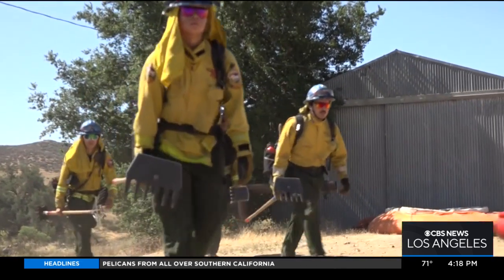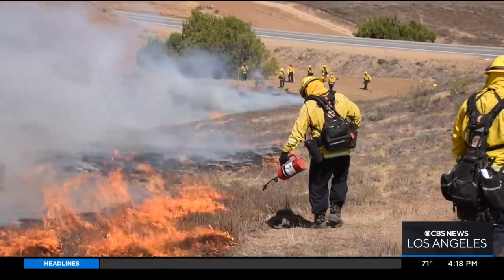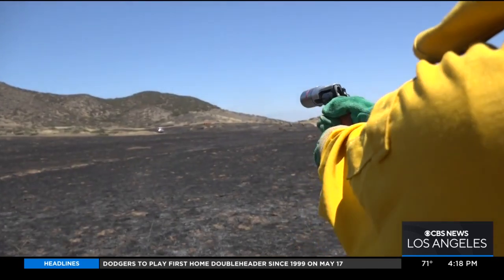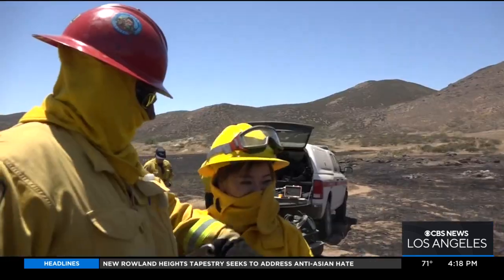Today's lesson was on 55 acres of state land near Lake Skinner — from drip torches to handgun-style stubbies and hot shot flares. New and seasoned crews practiced fighting fire with fire.